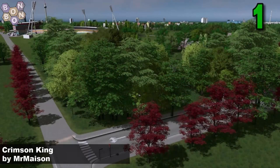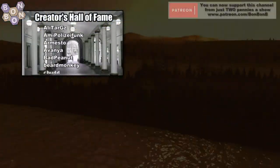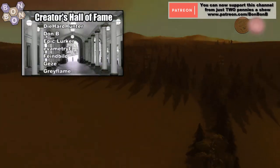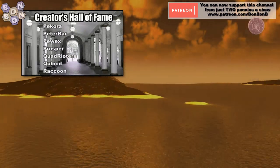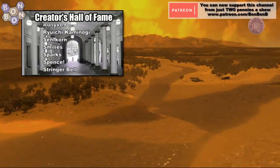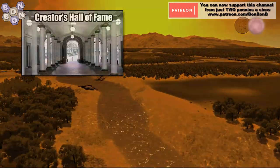Thanks for watching, for commenting, for liking and subscribing. Congratulations to all those in the Hall of Fame including Stringer Bell, who will appear around about there — right there. I'll see you next week, thanks for watching.